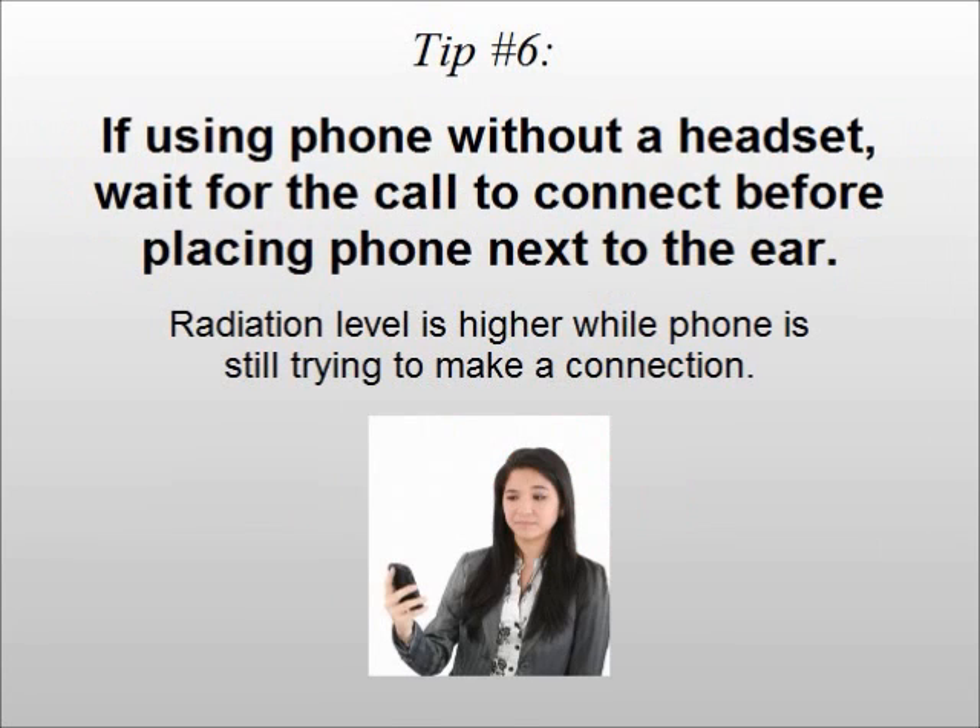Tip number six: if using the phone without an air tube headset, wait for the call to connect before placing the phone next to your ear. The radiation level is higher while the phone is still trying to make a connection.